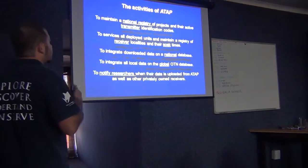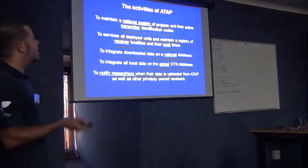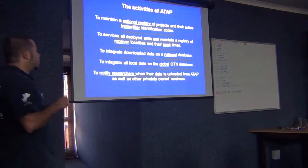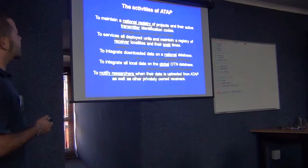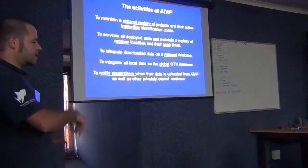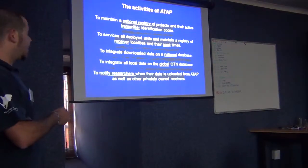What's the job of ADAP? ADAP functions to maintain a national registry of transmitters - which means the identification code for each transmitter, as well as obviously the species, who put the transmitter, when the transmitter was put, how it was deployed - externally, internally, etc. It also services all deployed units and maintains a registry of receivers, including soak time, because sometimes you pull up a receiver and that's not always the next one to come down. It's quite important to know the listening effort you have at all times.